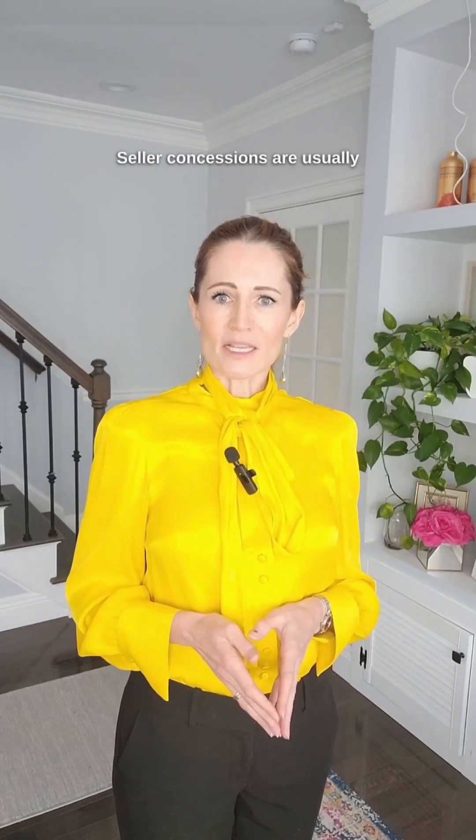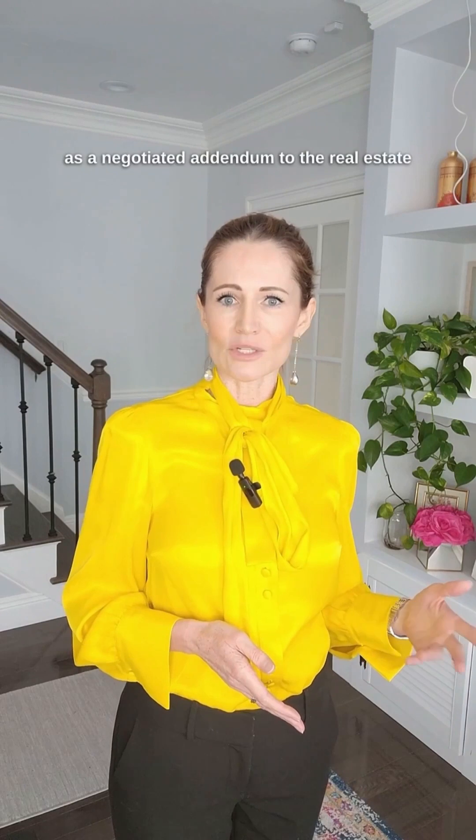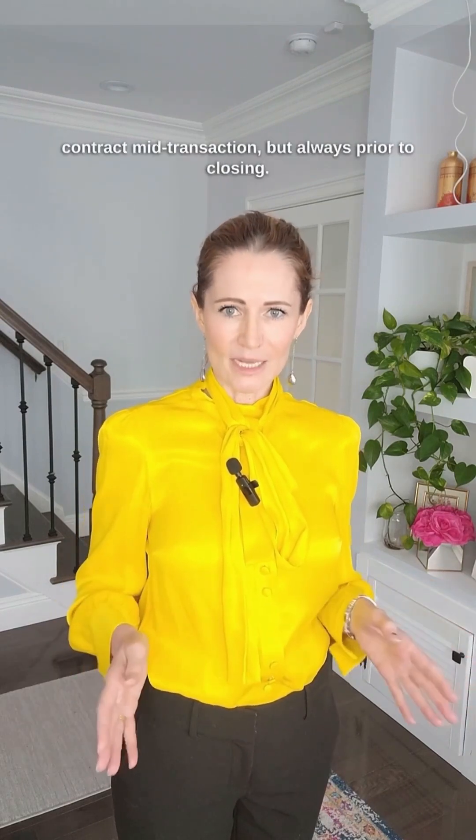The amount that the seller will contribute to closing costs or other transaction expenses will be adjusted before closing day. Seller concessions are usually submitted in writing, either upfront in the purchase and sale agreement or as a negotiated addendum to the real estate contract mid-transaction, but always prior to closing.